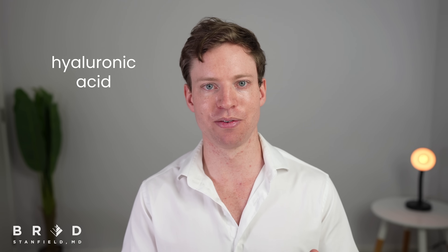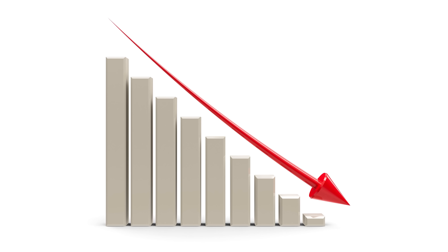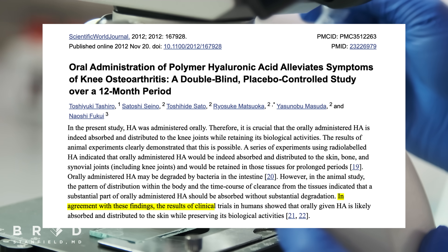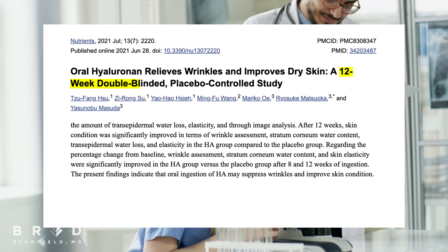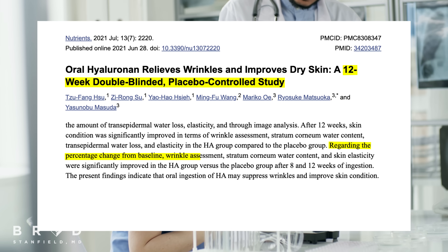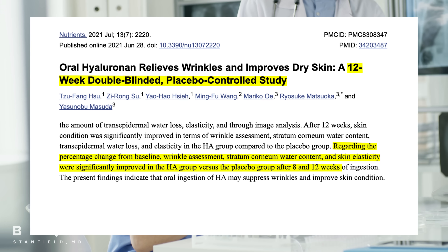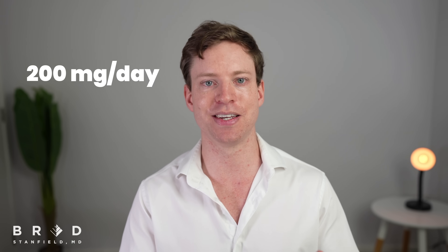The next supplement I take is hyaluronic acid. Hyaluronic acid is present in every connective tissue and organ, including the skin. However, the quantity of hyaluronic acid in the skin also decreases due to aging. Encouragingly, hyaluronic acid supplements appear to be absorbed into our skin. A 2021 double-blind placebo-controlled study over 12 weeks found that wrinkles and skin elasticity were significantly improved in the hyaluronic acid group compared to placebo. I take 200 milligrams of high molecular weight hyaluronic acid every day.